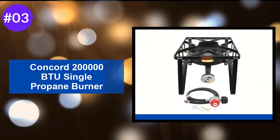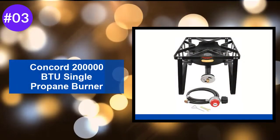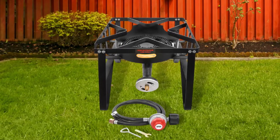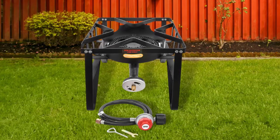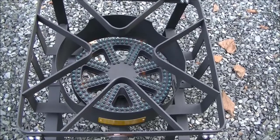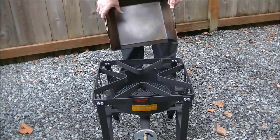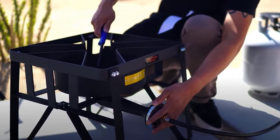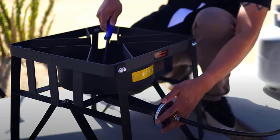At Number 3: the Concord 200,000 BTU Single Propane Burner. The Concord Deluxe can roar — 200,000 BTUs are enough for any type of outdoor cooking. It is well designed to put a small or large wok on the burner. If your wok doesn't fit, simply use a cheap wok ring. The regulator that comes with the burner is suitable for propane; if you wanted to use natural gas, you would need a different regulator.